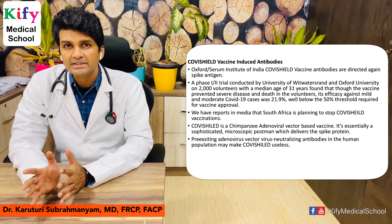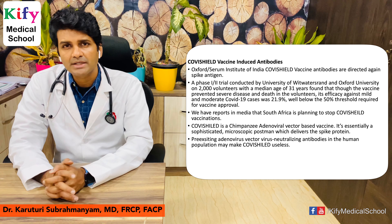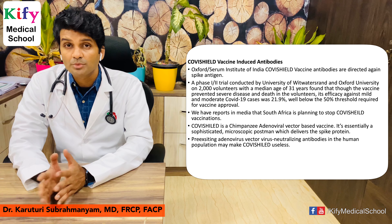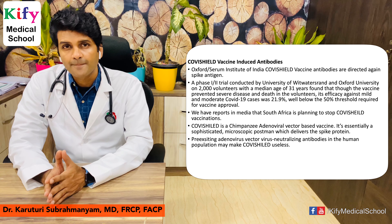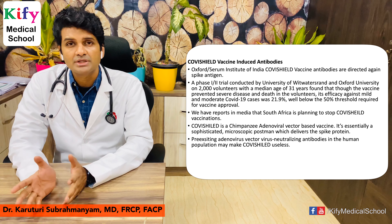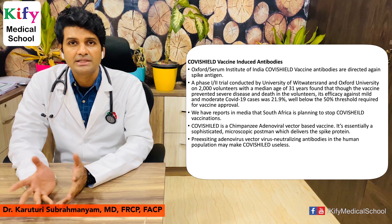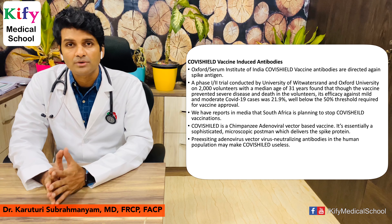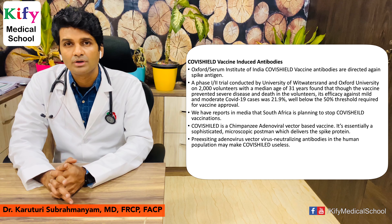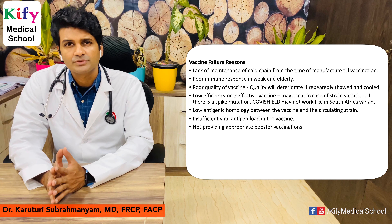Covishield is a chimpanzee adenoviral vector-based vaccine — essentially a sophisticated microscopic postman that delivers the spike protein package to our body. If some individuals have pre-existing antibodies to this adenoviral vector, the immune system attacks the vector before it can deliver the spike protein, rendering the vaccine useless. This is not a problem with whole-virus inactivated vaccines like Bharat Biotech's Covaxin.